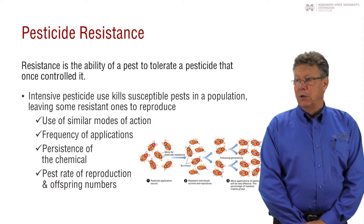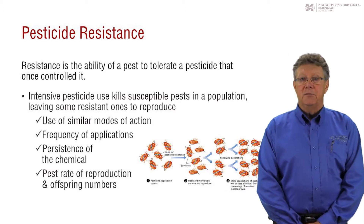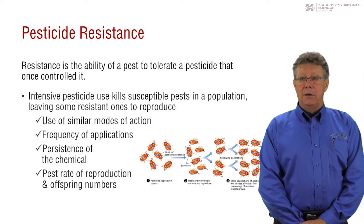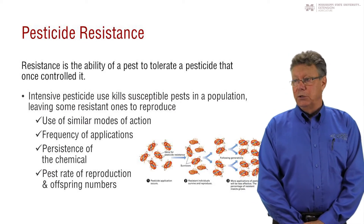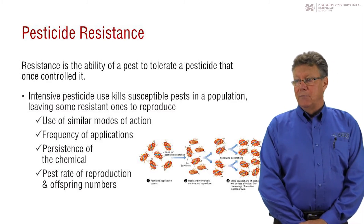So alternate between chemicals having different modes of action to manage for resistance. If pesticides are frequently applied during a growing season, resistance can show up more quickly. Chemicals that are persistent tend to have resistance show up more readily than products that don't remain active over time.